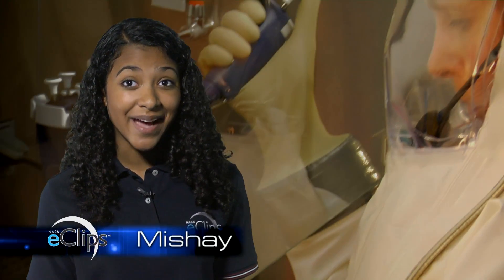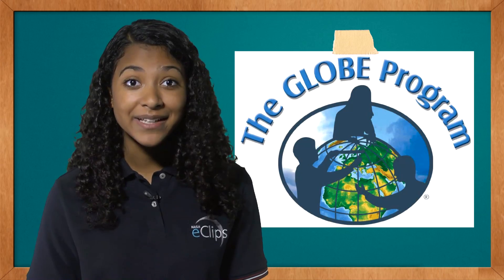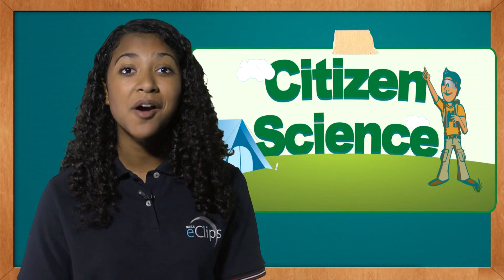Ever think you might want to be a scientist? Or that you could work with NASA? Well, thanks to citizen science programs, you can. Find out how next on Real World.